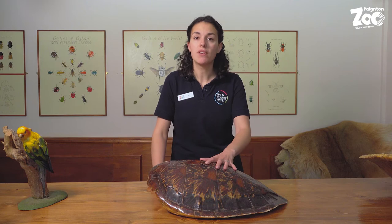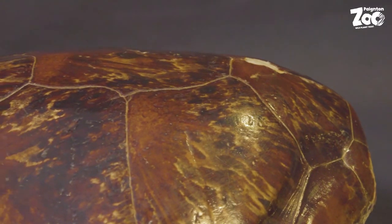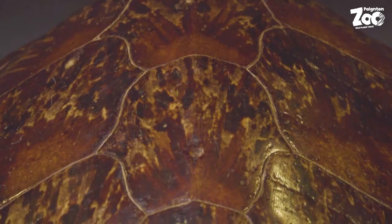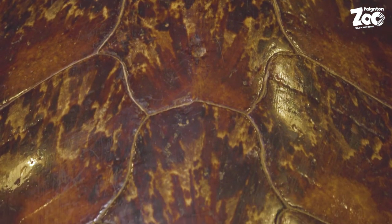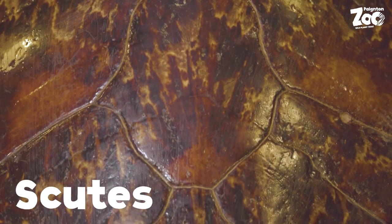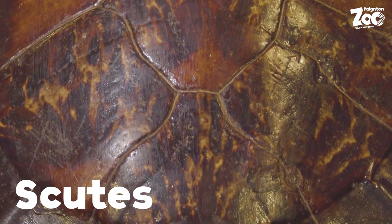The shell itself is made of bone, and that's covered with a really thin layer of skin. On top of that you've got these shapes that you can see — they're made of keratin and they act as a protective layer, a bit like our fingernails. These shapes actually have a special name: they are called scutes, and you'll find a very similar pattern on all turtles and tortoises. They all have that same design.